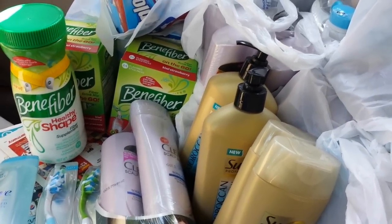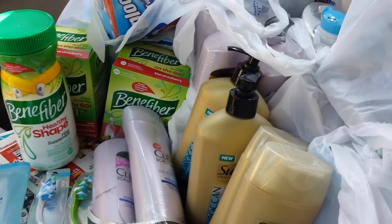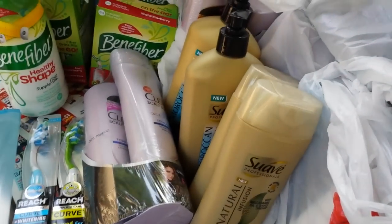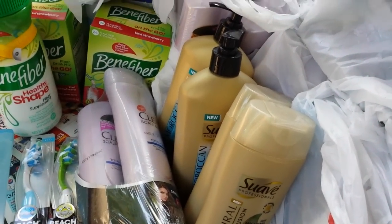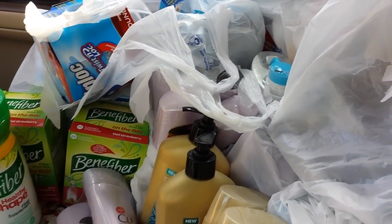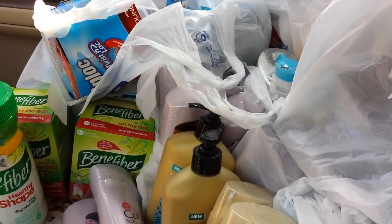Hey everybody, Michelle with Michelle's Frugal Living here, and thanks for watching my videos. It is Sunday, June the 7th of 2015. I did go to Rite Aid today and I got a whole lot of stuff. I have some other things going on today, so I'm going to make a video tomorrow on Monday, because I'm planning on going back tomorrow, and I'll show you everything I got today.